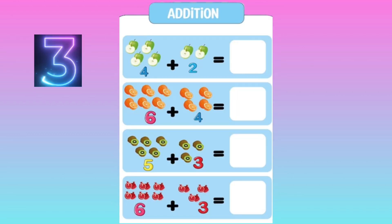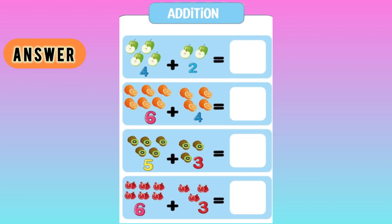We'll solve it. 4 plus 2 equal to 6. 6 plus 4 equal to 10. 5 plus 3 equal to 8. 6 plus 3 equal to 9.